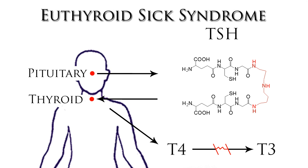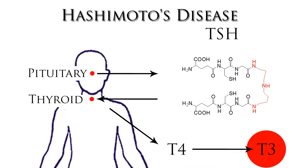T3 is the most important part of actual thyroid function. A very confusing situation is where your body has normal TSH levels, T4 levels, and T3 levels but the patient is demonstrating signs and symptoms of low thyroid function. This is due to antibodies your own body has created against your own thyroid. This is called Hashimoto's.